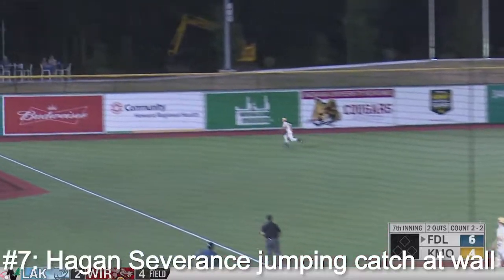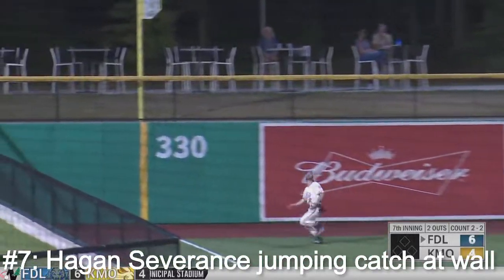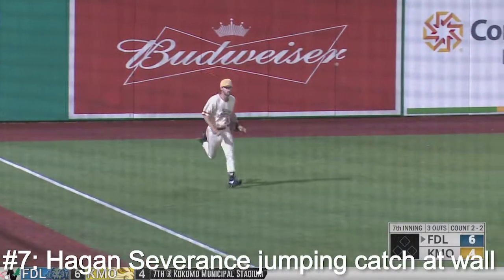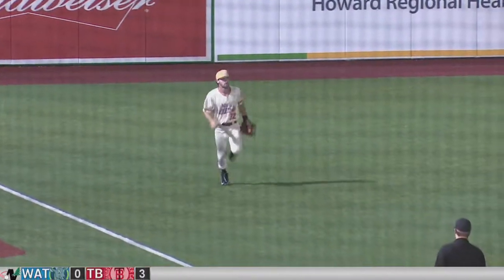2-2, high and hard to deep left field. Severance racing after it into foul ground, left corner — jumps, and he caught it! Severance caught it as he almost ran face first into the wall.